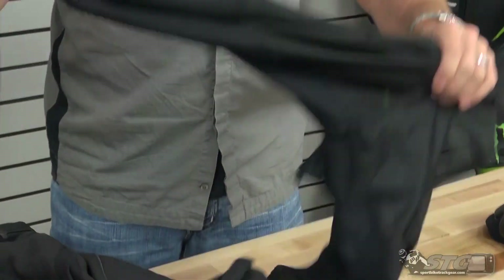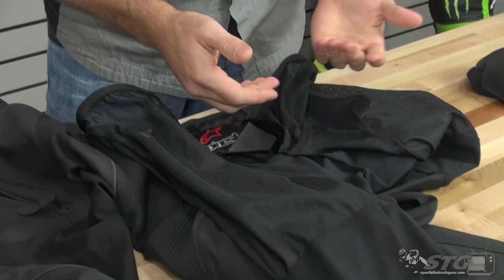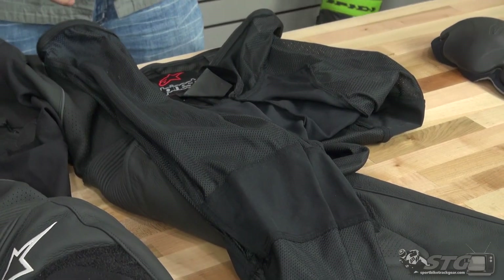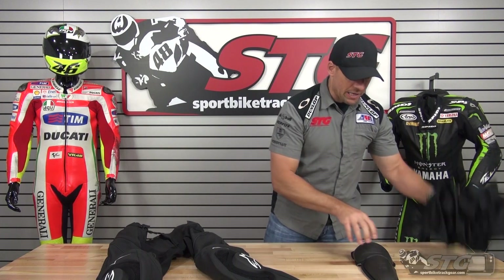Inside-out look of the all-new Alpinestars Missile leather pants. Removable mesh liner — easy in, easy out. You're able to wash this: hand wash it, mild detergent, line dry it. Never throw this thing in the dryer — it might shrink and you might not be able to get it back in your pants.